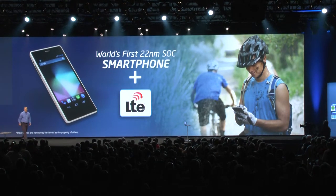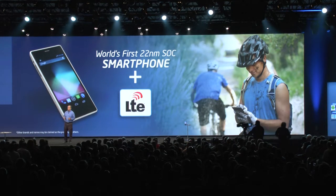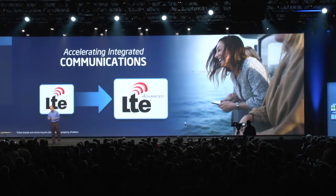But in a market like that, simply providing great silicon and getting into their LTE devices isn't enough. You have to keep innovating. So let's talk about LTE Advanced.